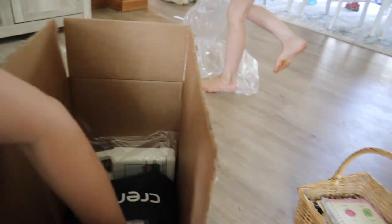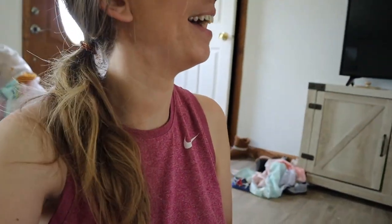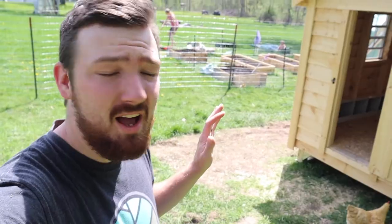Alright, we got a package and we're going to be trying out some solutions for mosquitoes. So let's see what's in this package. This is our hose — it's actually an expandable hose which will be nice — and this is our wonder side. Hopefully we can do this tonight and it will help.